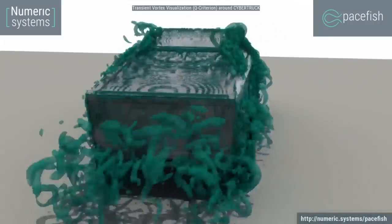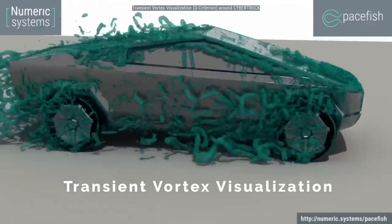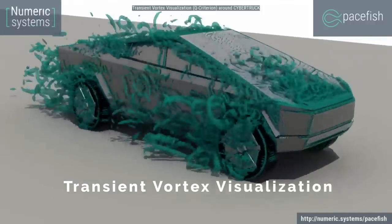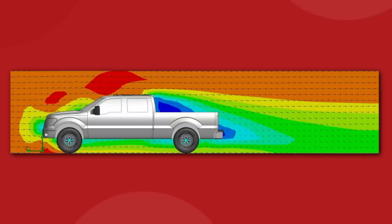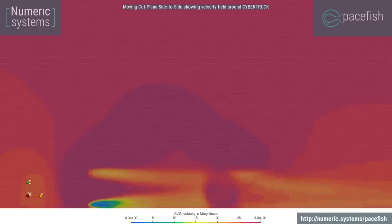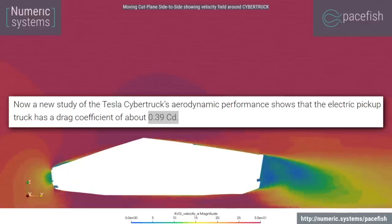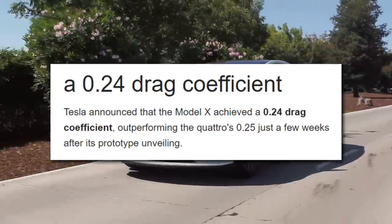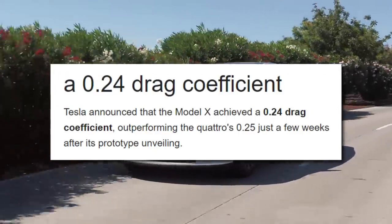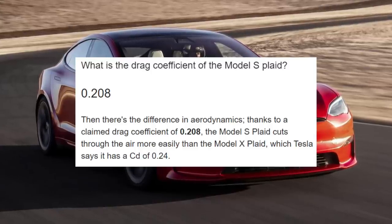The software uses algorithms to simulate wind and calculate a drag coefficient in something called a transient vortex visualization. Most full-sized pickup trucks have a pretty lousy aerodynamic rating of between 0.55 and 0.65. According to the simulation test, the Tesla Cybertruck should rate around a 0.39 drag coefficient. To put that into perspective, the latest Model X design has a drag coefficient of 0.24 and the Model S Plaid is down at 0.208.